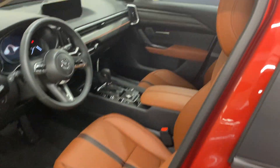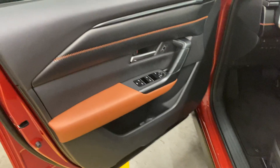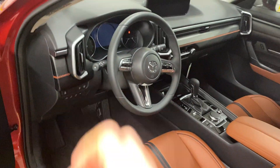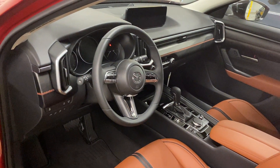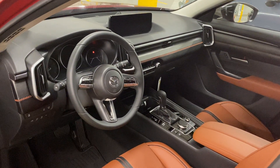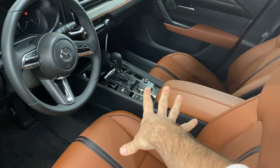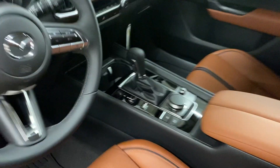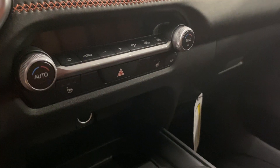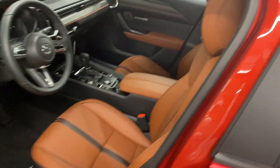Hopping into the interior front, you'll see the terracotta interior — it's almost like a basketball or a baseball glove, which I really do like because it offers some nice contrast. You'll notice digital gauges and up on the screen is your 12-inch display. Bear in mind it is only touch if you're using Apple CarPlay or Android Auto — otherwise everything is controlled on the dial behind the shifter. This vehicle has a dual climate system, heated seats standard, and two-way memory seats which are eight-way power with power lumbar for the driver and four-way power for the passenger.